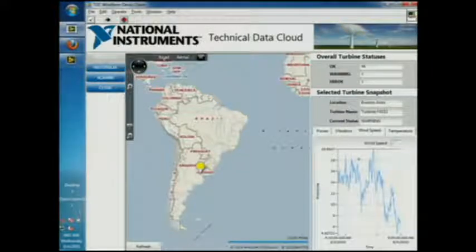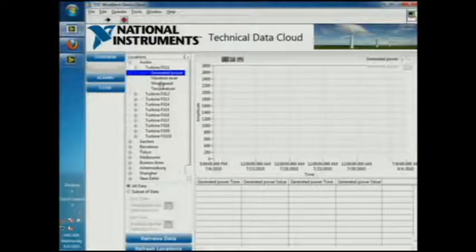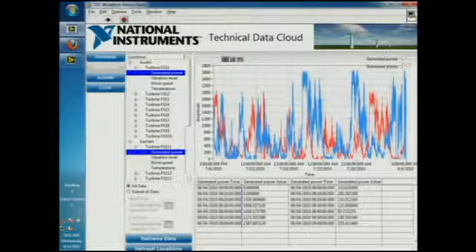One of the big requests from our customers is the ability to compare data from different turbines around the world, at different locations. Since all the data is stored in a central location in the cloud, it's easy to pull back data from certain locations, even certain date ranges. We can take a look at a turbine here in Austin and a turbine in Aachen, Germany, and with just a couple of clicks, graph the data on the same graph so we can compare them to each other easily.